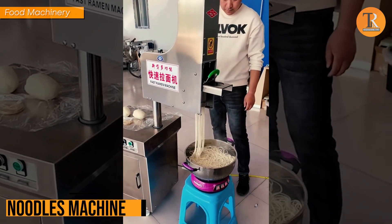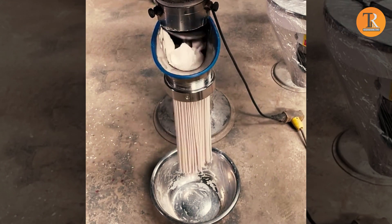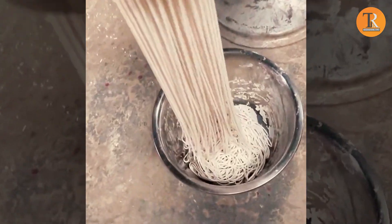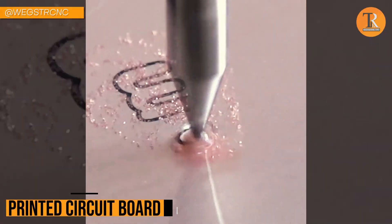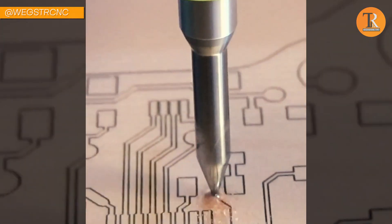Noodles Machine. Craving noodles but don't want to hit the store? Say hello to the noodle machine — your noodle cravings sorted. And check out this machine for Printed Circuit Boards: by using this, you can make professional PCBs at home.